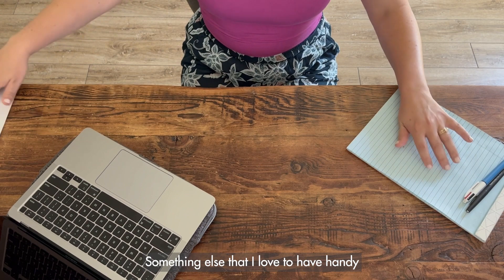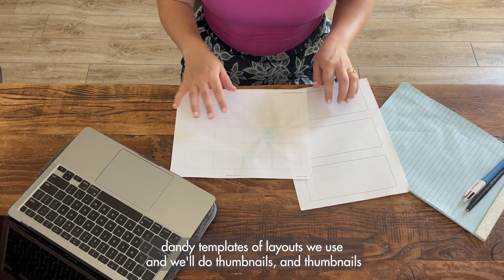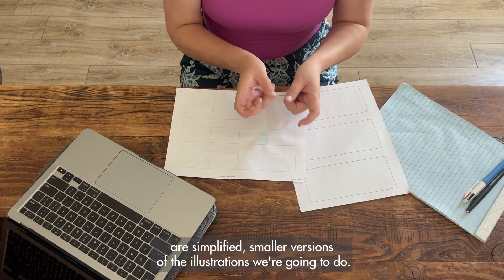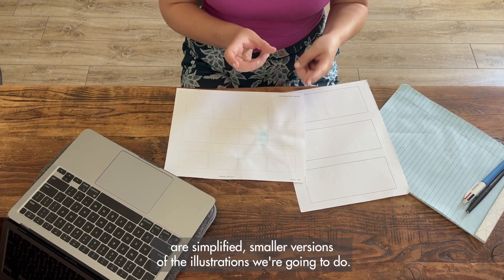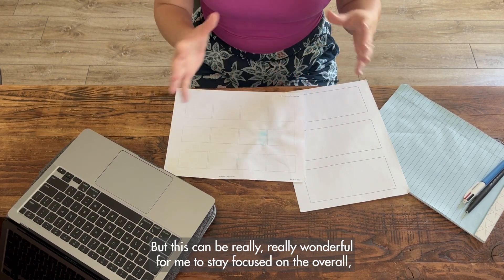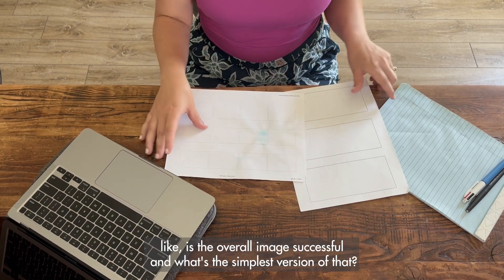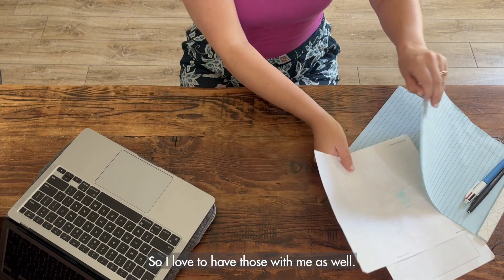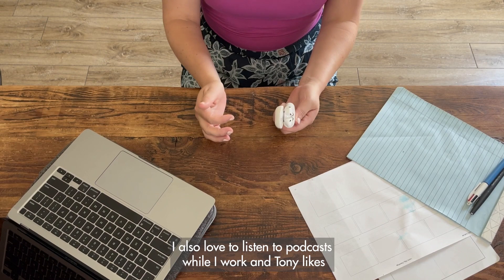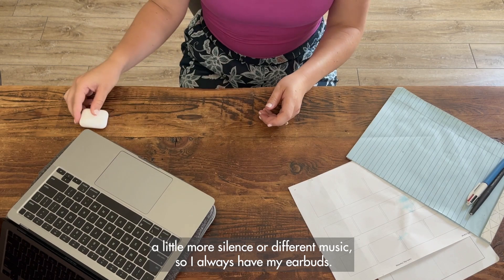Something else I love to have handy when I'm thinking about illustrating is Tony and I have these handy dandy templates of layouts we use. We'll do thumbnails — thumbnails are simplified, smaller versions of the illustrations we're going to do. This can be really wonderful for me to stay focused on the overall image and find the simplest version of that. I also love to listen to podcasts while I work, and Tony likes a little more silence or different music, so I always have my earbuds.